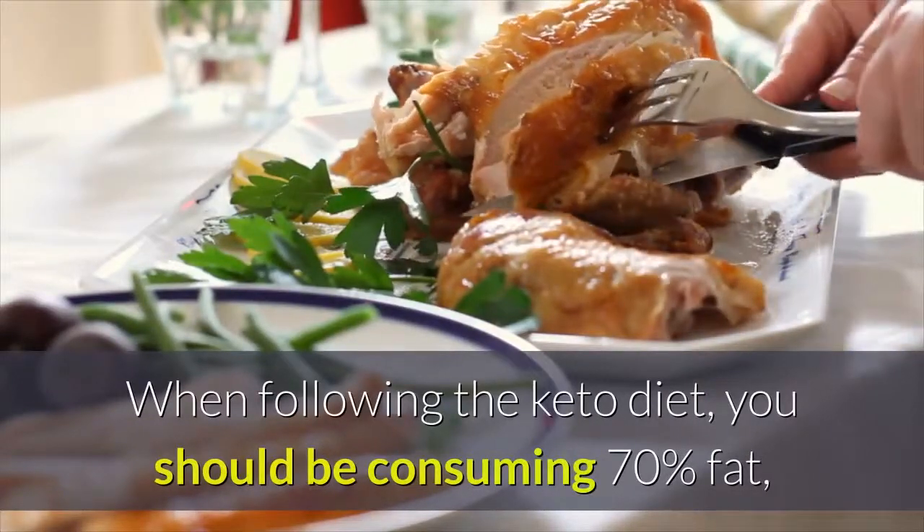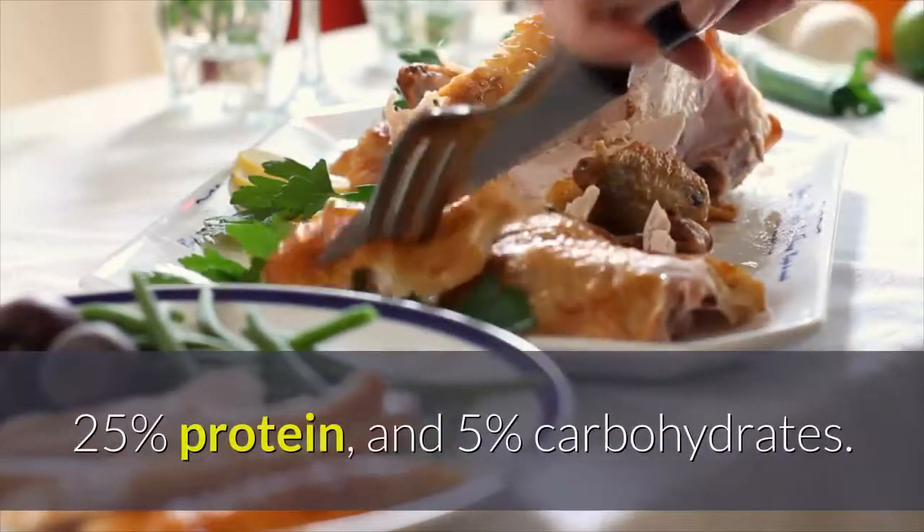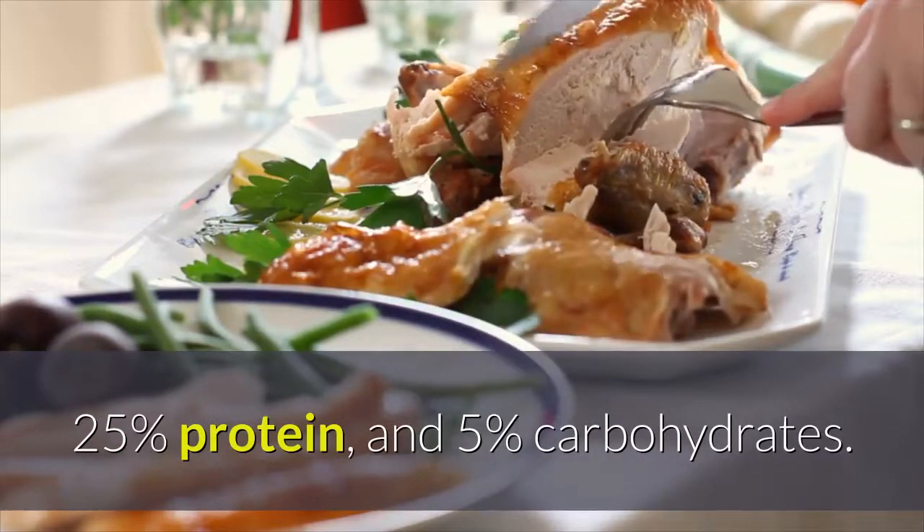When following the keto diet, you should be consuming 70% fat, 25% protein, and 5% carbohydrates.